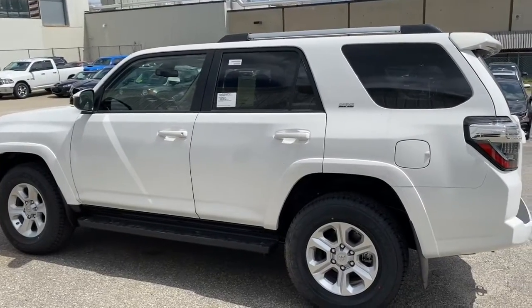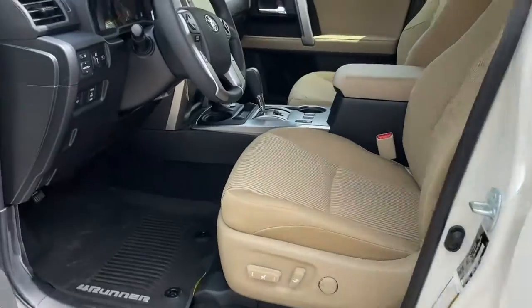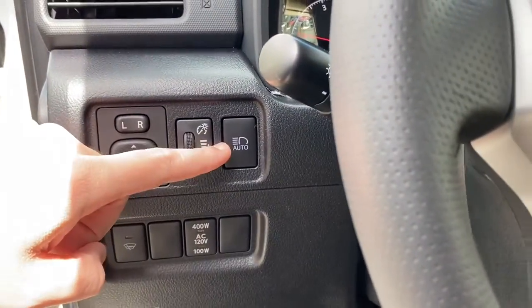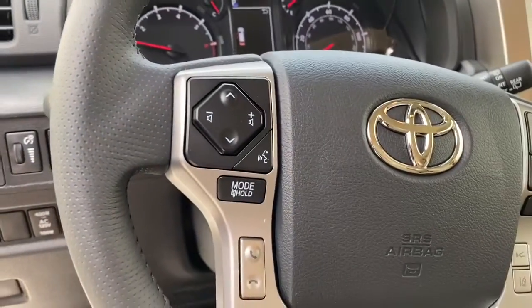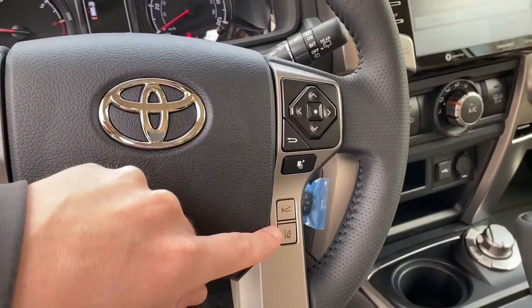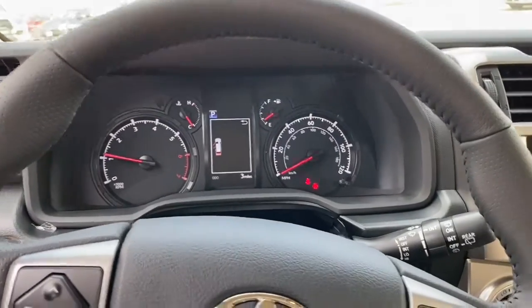We'll now take a look at the inside of this beautiful vehicle. So this is the interior of that 4Runner. As you can see, full power seats right there. You have your automatic high beams, Bluetooth controls, cruise control settings along with your lane departure assist and your dynamic radar cruise control. Nice big heads-up display.